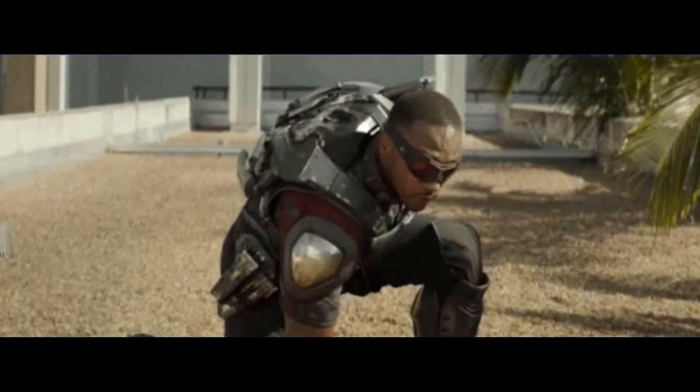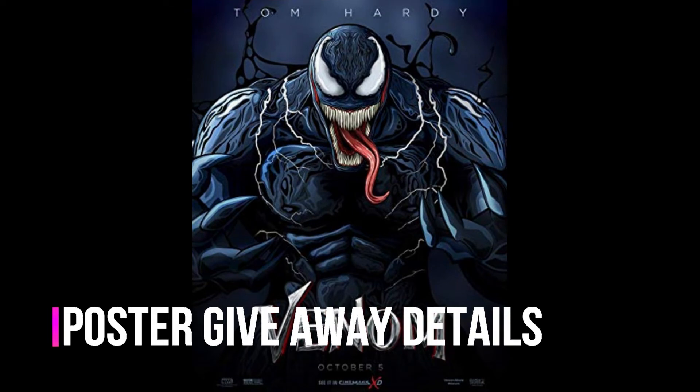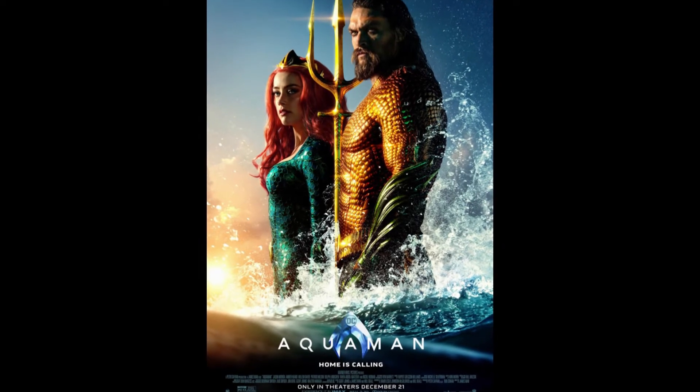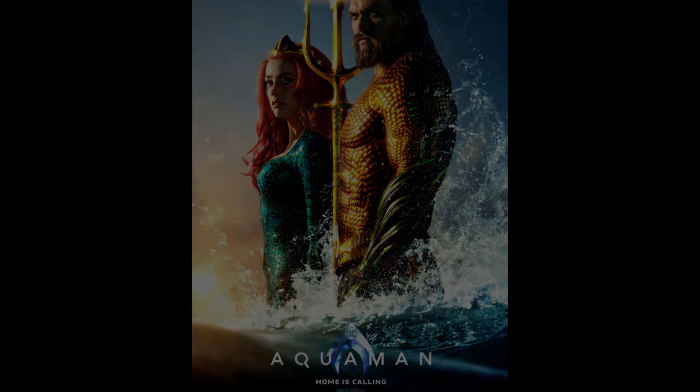Now let's get into the giveaway details. I will be giving away your choice of a Venom or Aquaman poster, and like I previously stated, all you have to do is give this video a thumbs up, leave a comment, and subscribe. The more likes and comments you leave will increase your chance of winning. Well, thank you so much for tuning in, I will catch you next time.